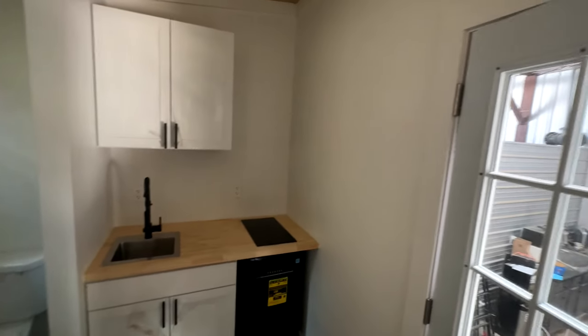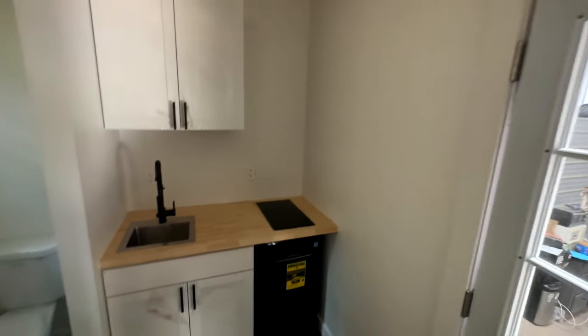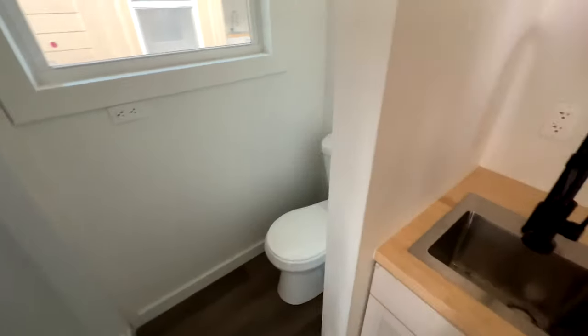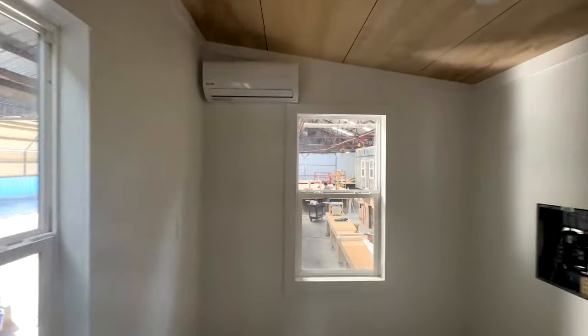Over here you can see this is a small kitchen area. We are going to put some shelves here and down here for storage — a small fridge, kitchen, flush toilet back here. You could put a medicine cabinet if you want, shelves — it's totally up to you. We've got an exhaust fan and a stand-up shower.